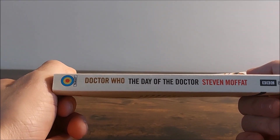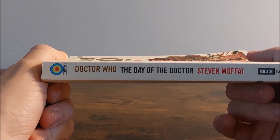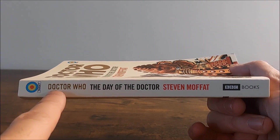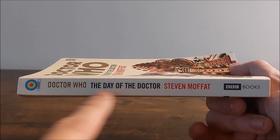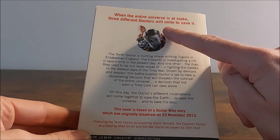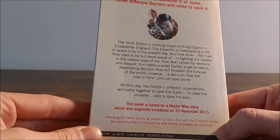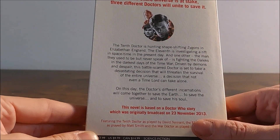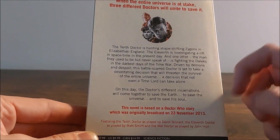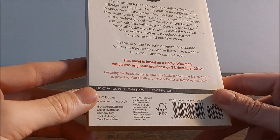For the spine we have the Target logo, Doctor Who: The Day of the Doctor, Stephen Moffat, BBC Books. I've just noticed for the first time that those are printed at a higher elevation than the others — I have no idea why. And then for the back we have 'When the entire universe is at stake, three different Doctors will unite to save it,' along with an excerpt from the cover art with the three Doctors, a bit of the Dalek and the Zygon in a circle, plus the synopsis, price, and barcode.